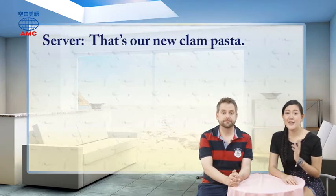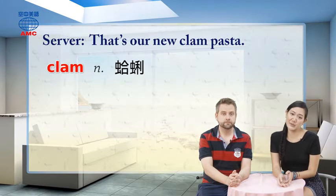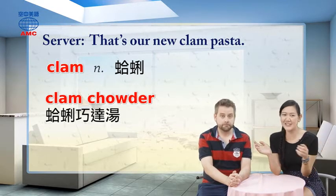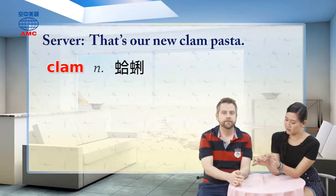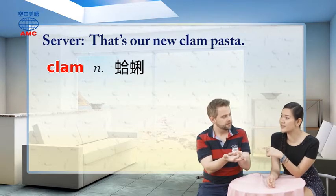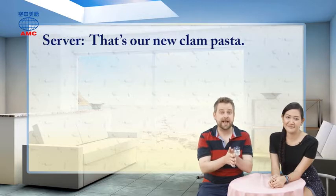The server says that's our new clam pasta. Clams are a type of seafood we also have in Taiwan. Some dishes you can make with clams are clam chowder, which is like a soup with a thicker texture — Costco has a really famous clam chowder. Clams come with shells, and they open up. Some are really small, some are big. There's also a dish here with clam soup with some kind of melon and maybe some ginger.